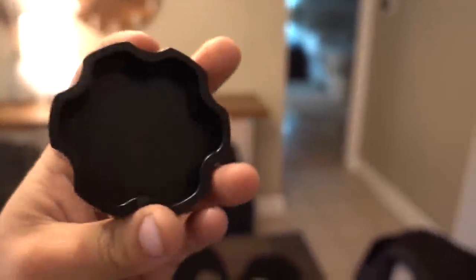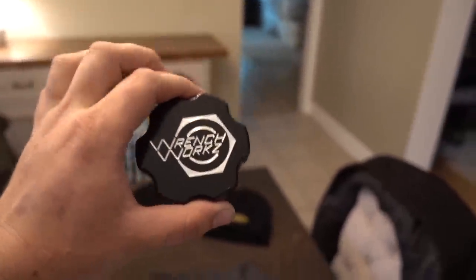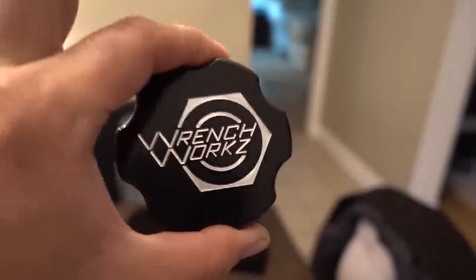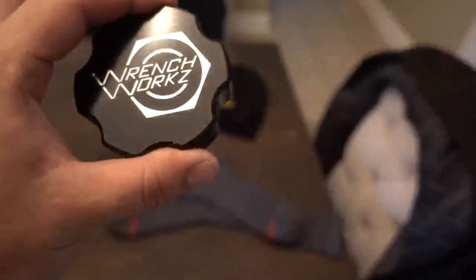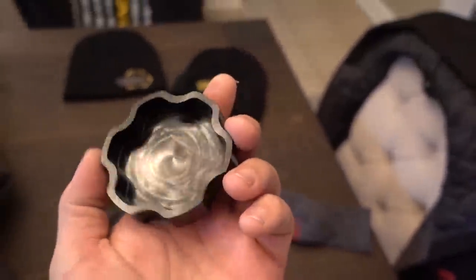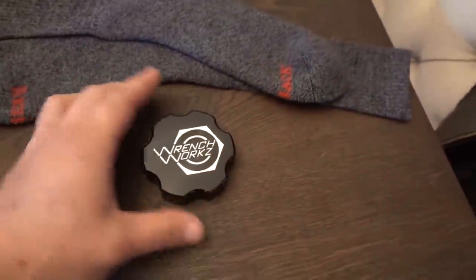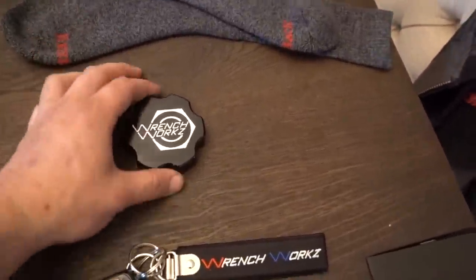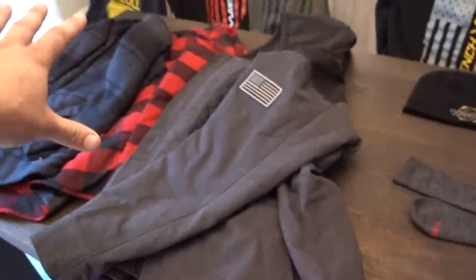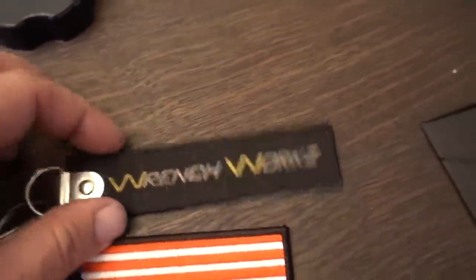Oil caps — you guys know we've been going over some valve cover stuff. These are for 03-and-up Cummins and go over your factory oil cap. I'll put one on the dually when we walk out there. These are really really nice. We only have a limited quantity though, so if you want one, grab it — even if you don't have an 03-and-up Cummins, it makes a great paperweight. These will ship right away, but if you bundle it with a pre-order item, it will wait. If you want it right away, order it separately.